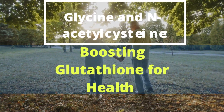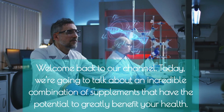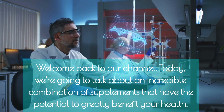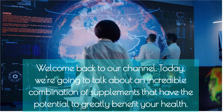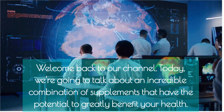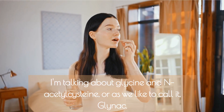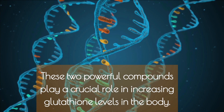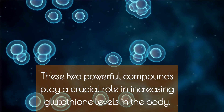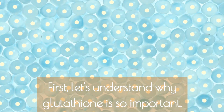Glycine and N-Acetylcysteine: boosting glutathione for health. Welcome back to our channel. Today we're going to talk about an incredible combination of supplements that have the potential to greatly benefit your health — glycine and N-Acetylcysteine, or as we like to call it, GlyNAC. These two powerful compounds play a crucial role in increasing glutathione levels in the body. First, let's understand why glutathione is so important.